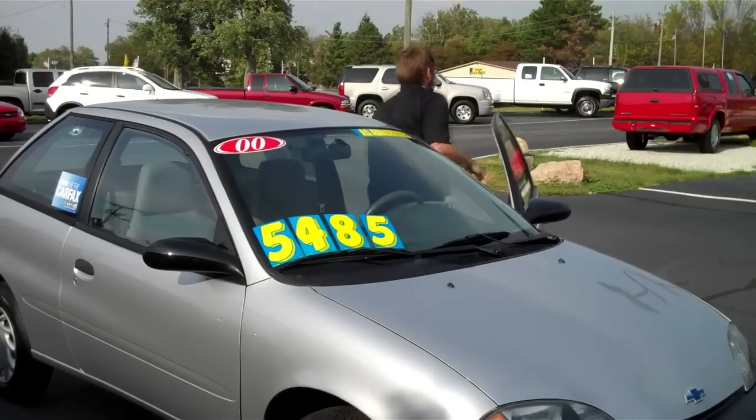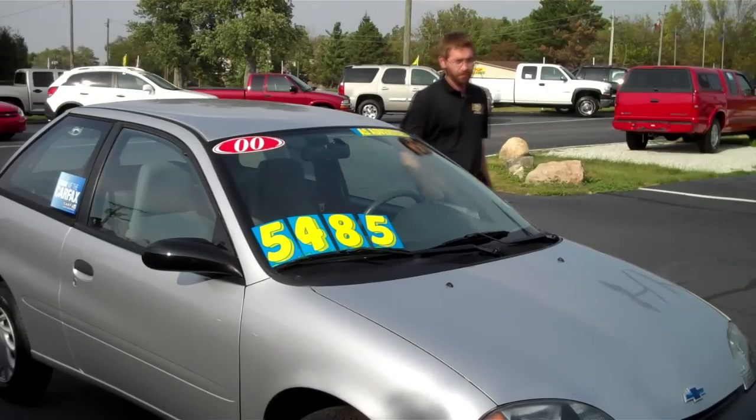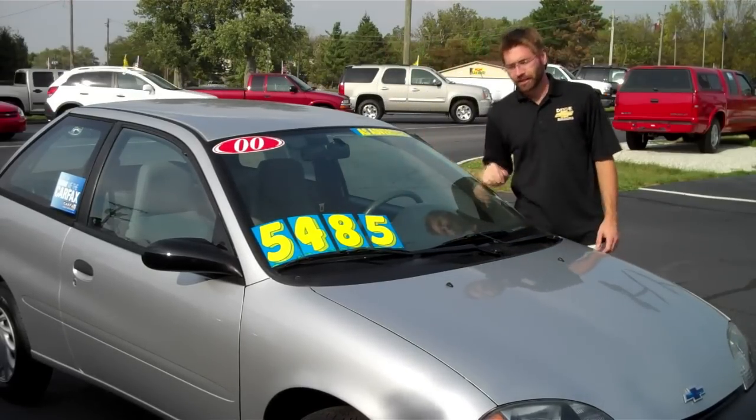The final thing that makes this car worth your time and money is the low miles and low price. The mileage is 79,000 to be exact. And the price? $54.85.